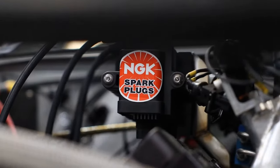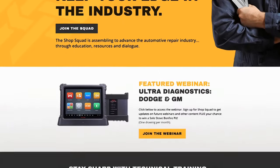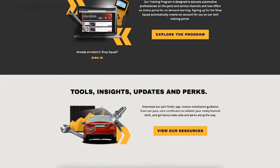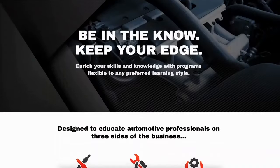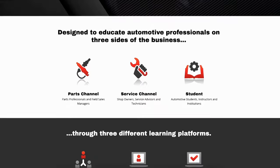NGK and NTK is more than just high ignitability spark plugs and precision sensors. They're about growing the car community. This is why they're introducing Shop Squad, an automotive meeting place for shop owners, service writers, technicians, students, and industry professionals to come together and share knowledge and encourage self-growth. Enrolling is free and you have access to on-demand training, digital newsletters, product launch information, and more.